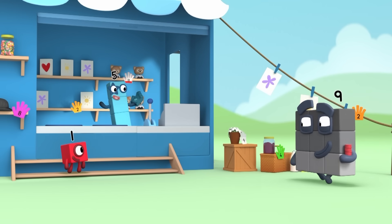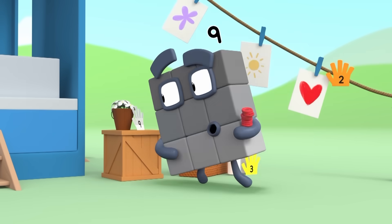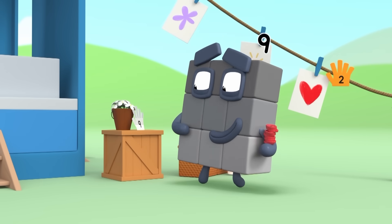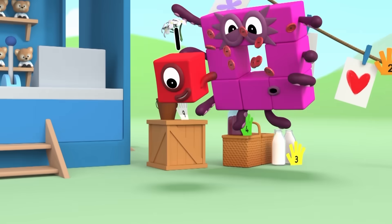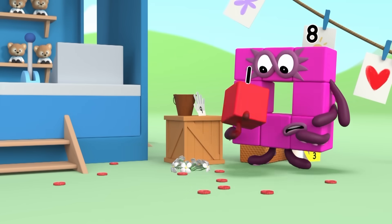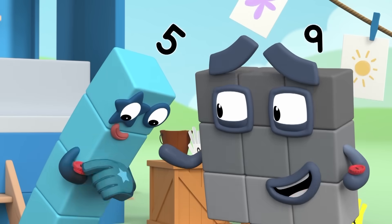Hello, Nine. Welcome to my shop. What would you like? Oh, flowers. How much are they? Nine pennies. Perfect. Oops. Sorry about that. It's hard carrying so many pennies all at once.